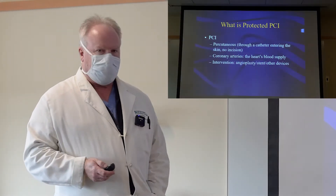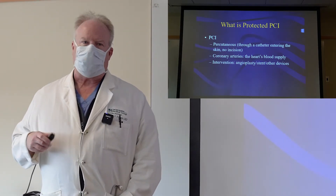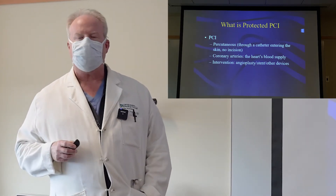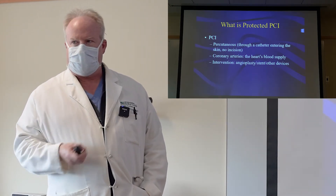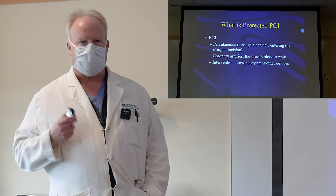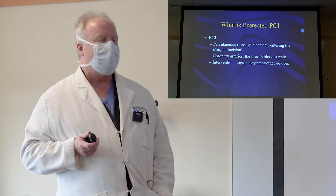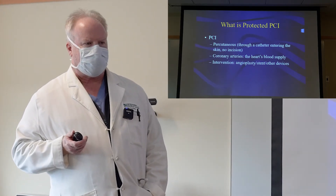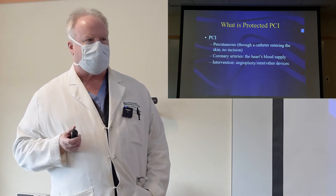I'm going to talk about protected PCI. Just a few definitions. First of all, what's a PCI? A PCI is a percutaneous coronary intervention. Percutaneous means we go through the skin — there's no incision involved. It's just a catheter placed into the vessel and threaded through the vessels in the body. Coronary is the arterial supply of the heart. The heart has its own arterial supply like any organ — it needs quite a bit of oxygen in order to function. The arteries that supply the heart with blood are called coronary arteries. An intervention is a procedure performed on those arteries to improve blood flow.